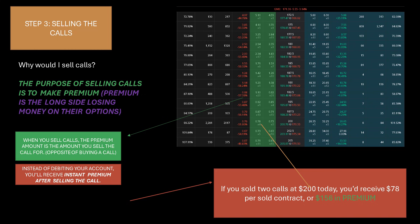When you sell calls, the premium amount is what you sell the call for. So if the strike price was at $200 and you sold one call at 78 cents per share, that's $78 per sold contract — $78 goes straight into your account and can be used instantly. Instead of debiting your account, you receive an instant premium after selling the call. It's the exact opposite of buying: if I bought this call for 78 cents a share, it would cost me $78 out of my account. If you sold two calls at $200 today, you'd receive $156 in total premium.